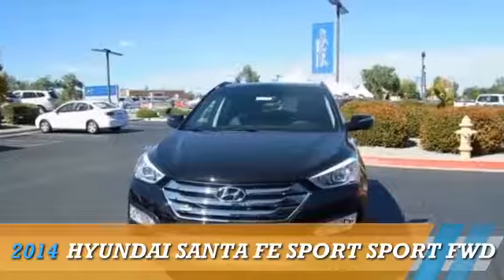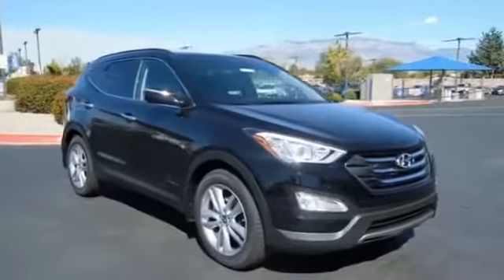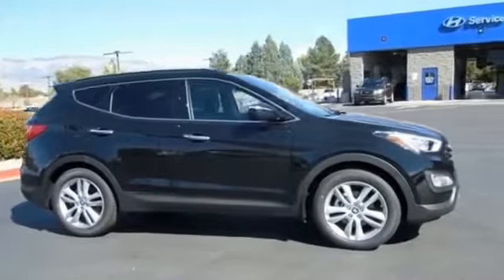Presenting the 2014 Hyundai Santa Fe Sport, powered by front-wheel drive, a 2-liter, 4-cylinder engine, and an automatic transmission.